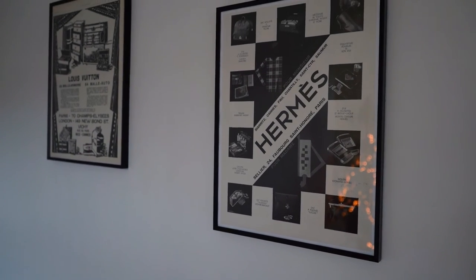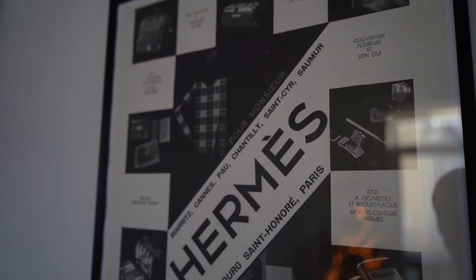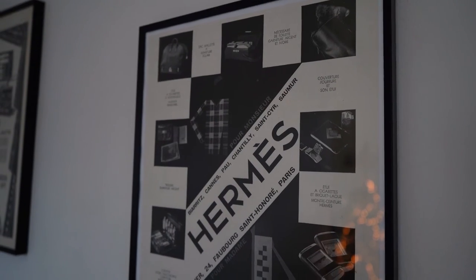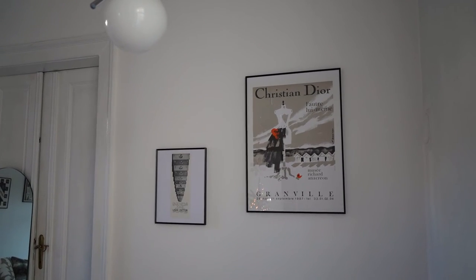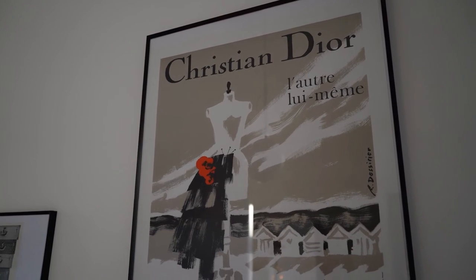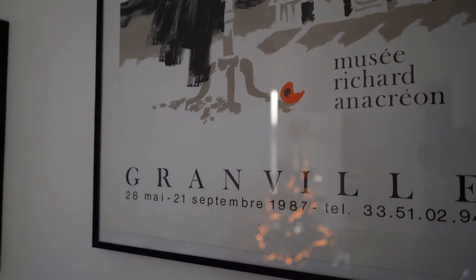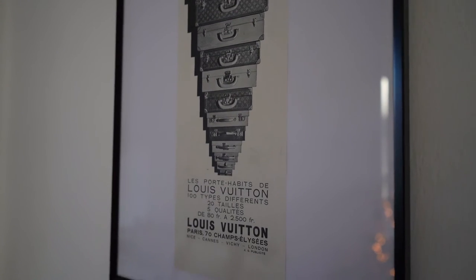We also have a really nice souvenir from Paris — a poster already hanging on the wall opposite me. When we went to Paris in June we brought back two posters: one from Louis Vuitton and one from Hermès, both old advertisements from the 1920s and 30s. This time we got another two: one from Dior and one from Louis Vuitton. The Dior one is a poster from a Dior exhibition called 'Christian Dior, l'autre lui-même' — meaning 'Christian Dior, the other himself' — which took place at the Richard Anacréon Museum of Modern Art in Granville in 1987. The Louis Vuitton poster is an advertisement from 1936.